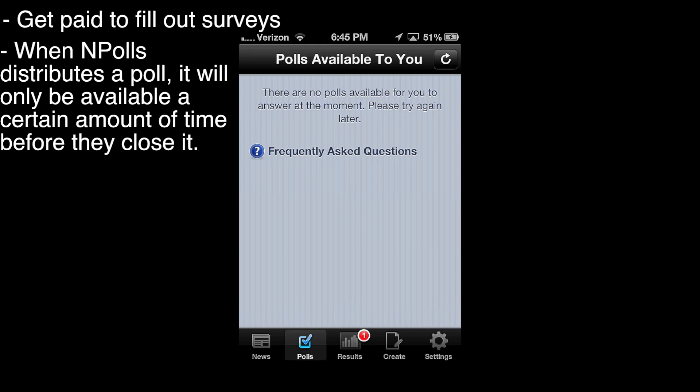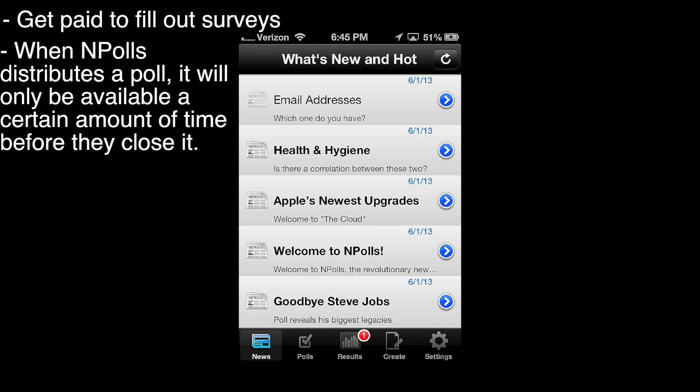After you sign up for your account, it's going to take you to this polls tab — it's the second tab out of the five tabs on the bottom. There's a refresh button at the top that you can use to see if there are any more polls available. Let's go over to the news tab — this is just the news for the app.